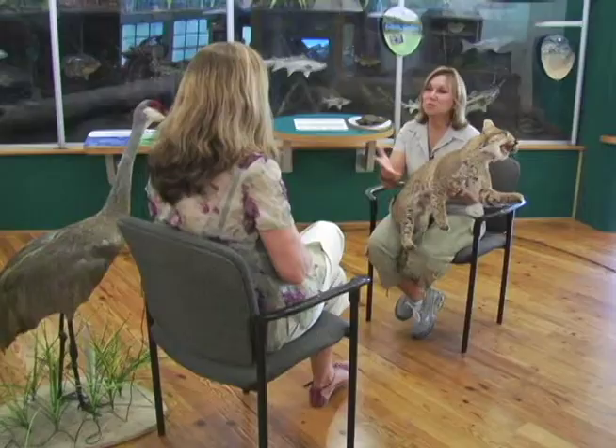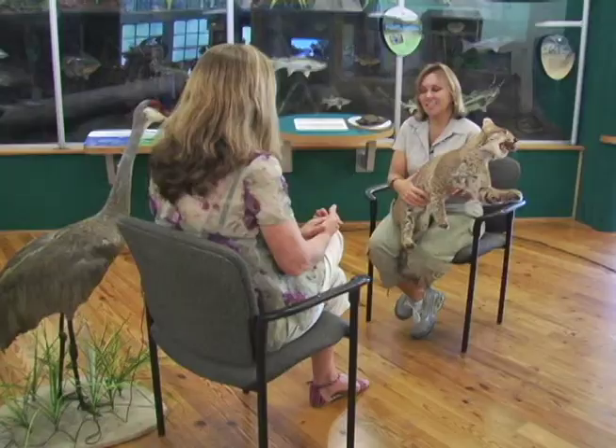I'm so happy to be here today, having such a great time. Nice to see you again. Sandra, do me a favor and introduce yourself and your title for the audience. I'm Sandra Bogan, the Environmental Education Outreach Coordinator for St. Lucie County's Environmental Resources Department at the Oxbow Eco-Center.